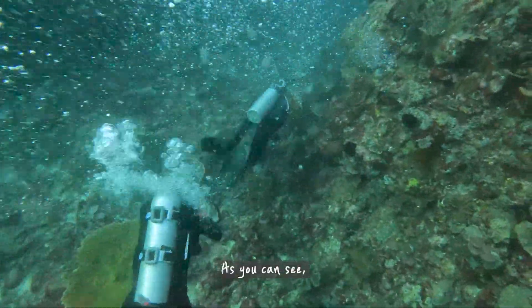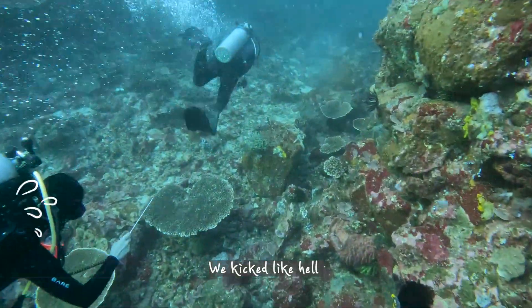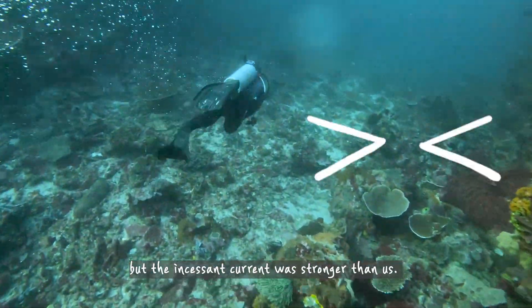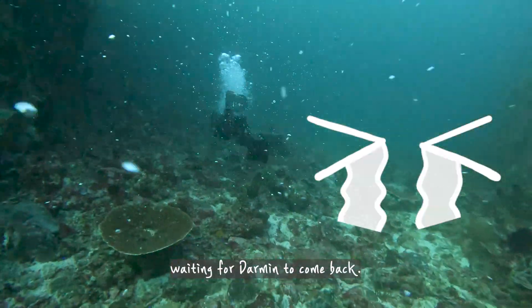As you can see, we got separated from our dive guide, Darmine. We kicked like hell, but the incessant current was stronger than us, so we were just holding to a rock, waiting for Darmine to come back.